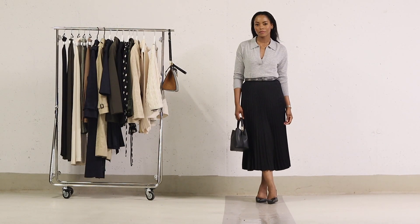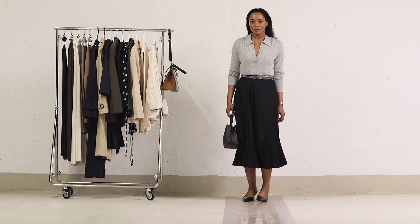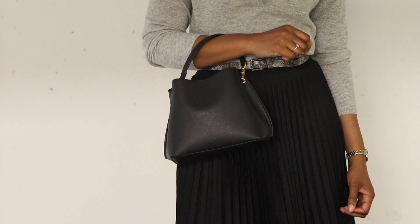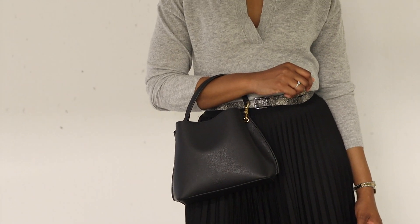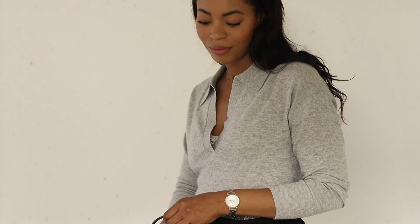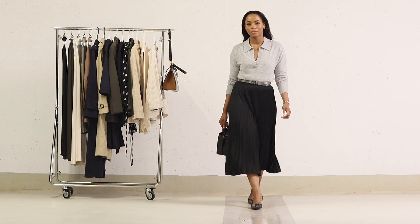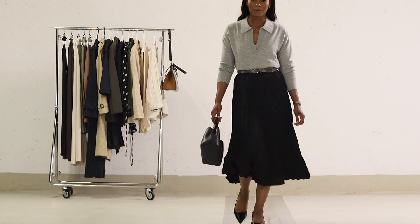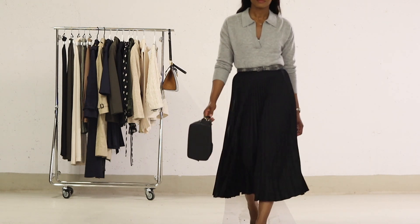To tie the ensemble together, I've chosen a simple black bag from a brand called Usha. If you're interested in a similar bag, you can currently find one at Arquette. This outfit is a great example of how comfort and style can go hand in hand. Whether you're headed to a casual outing or a more formal event, this look will make you feel great while also making a fashion statement. Have fun experimenting with different combinations and expressing your unique style.